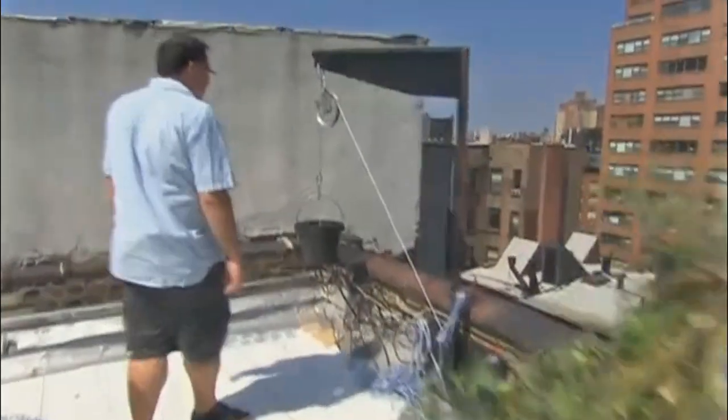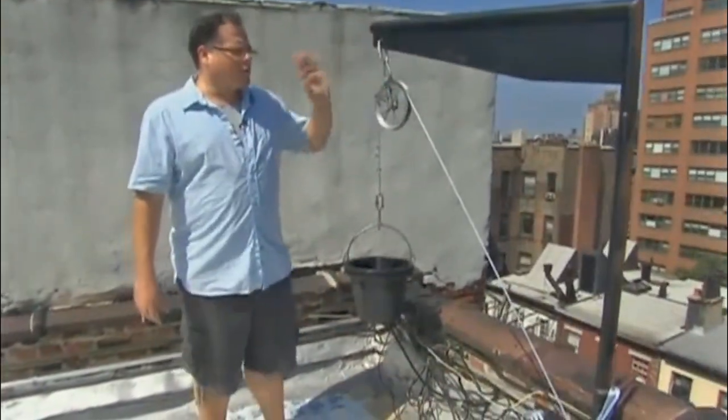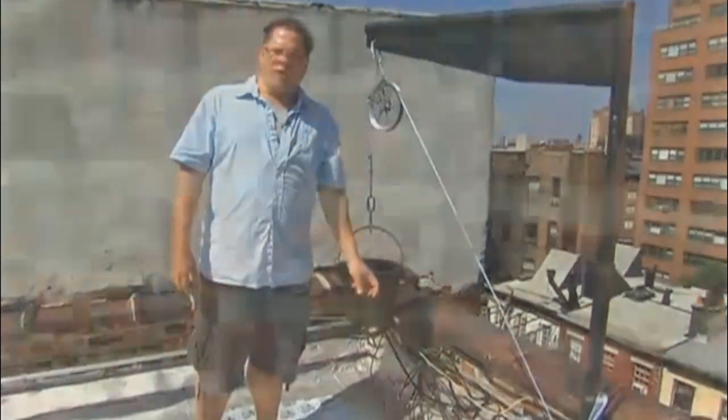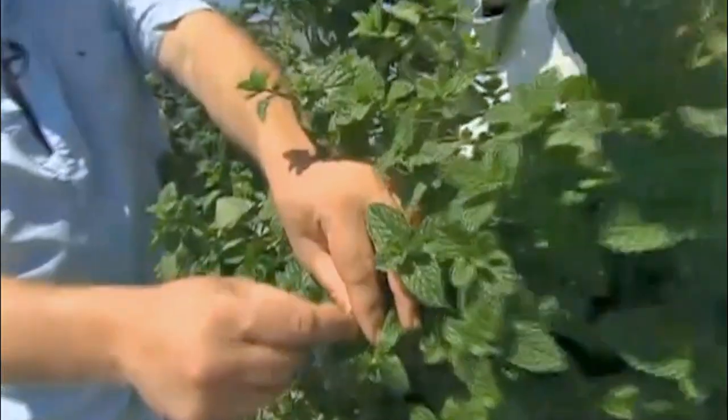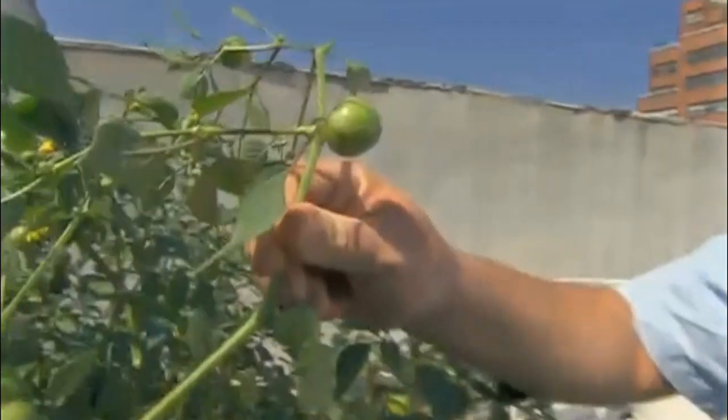And how does it make it to the basement kitchen? The pulley system goes out over the back — it's lowered right to the back door. Is this all worth it? Why not just open a regular restaurant? Because it is all worth it. We can control everything. We actually touch everything every day and care for it, harvest it.